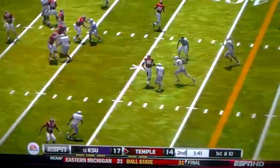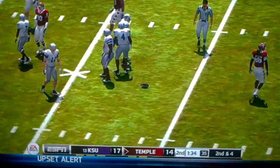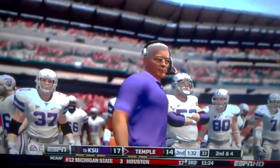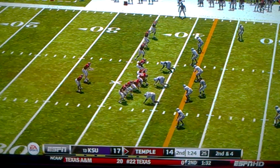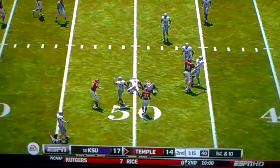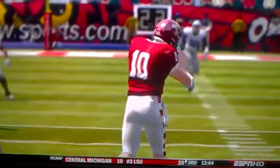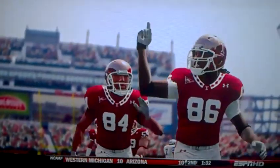He is going to run in and throws it. Number 86 with the catch. Second and 4. That'll make it second and 4. Burreira has plenty of time and he finds his man for the first down at midfield. You have a guy wide open, you have all the time in the world to get rid of the football. Kansas State puts no pressure on the quarterback right now.